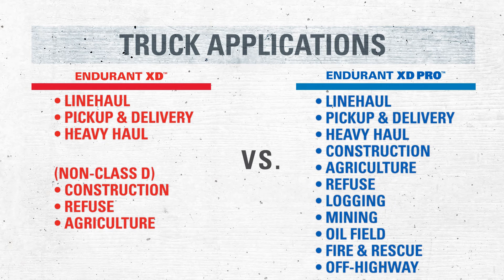Endurant XD Pro is approved for line haul, pickup and delivery, heavy haul, construction, agriculture, refuse, logging, mining, oil field, fire and rescue, and off-highway applications. You can consult the Eaton Cummins Warranty Guide if you need more definition about any of these applications.